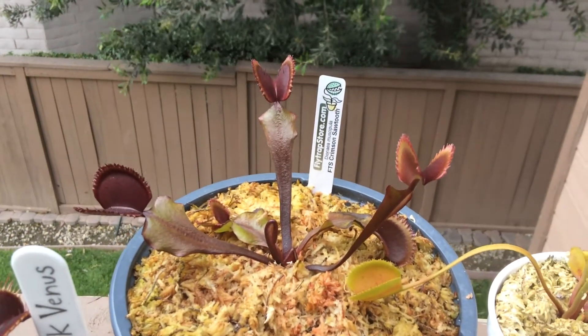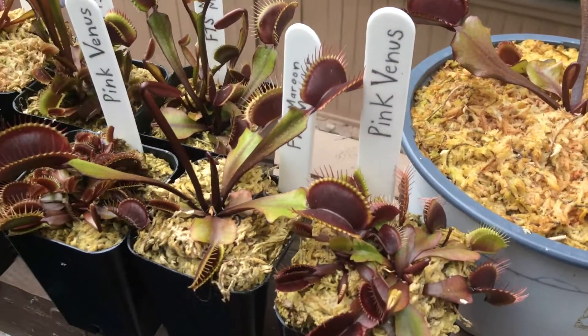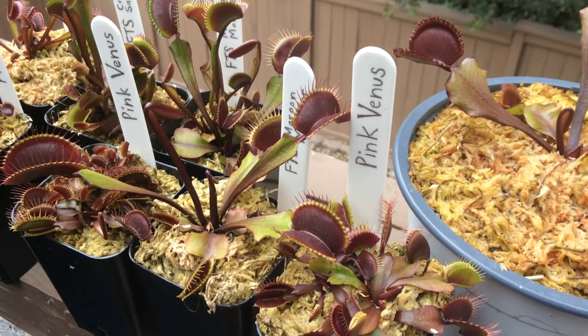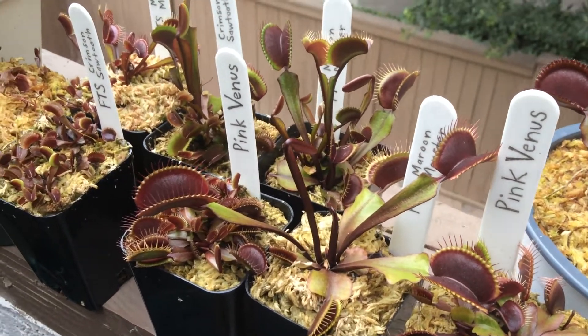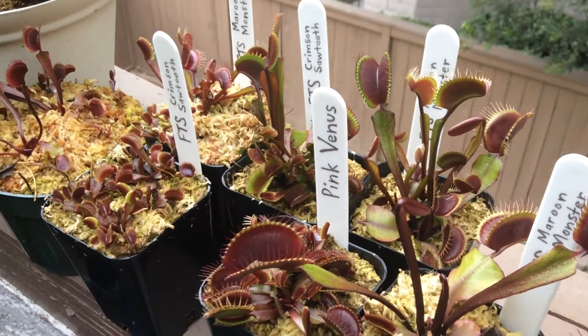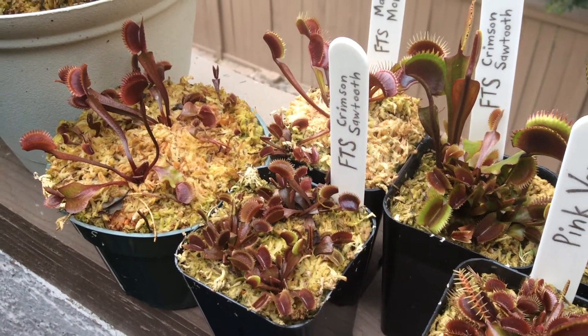The more sun exposure, the more vulnerable the plant is to produce more anthocyanin. Some Venus flytraps produce none and stay green always. Thanks to captive breeding efforts, far more specimens live in pots and greenhouses than out in the wild.